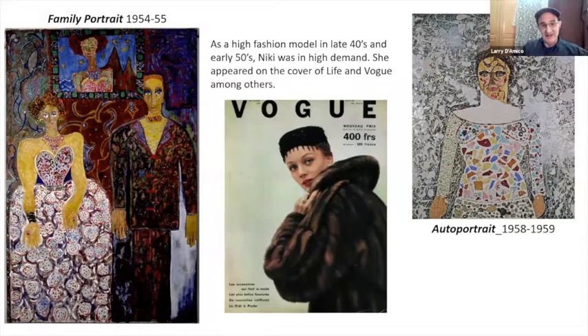She was a fashion model in the late 40s and early 50s, very high demand. She appeared on the cover of Life, Vogue, and many others, and actually made quite a living from that. Her first marriage — she was 18 when she married Harry Matthews. They first met as children, then got together again later in life and married. She had two children with him. Their marriage was rather unconventional in certain ways — they both had affairs.